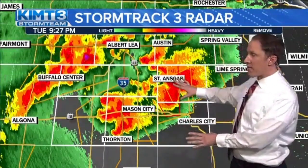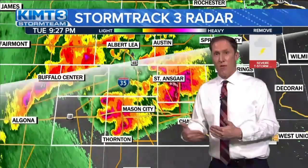Even if there's not a tornado warning in effect, if you have a severe thunderstorm warning — like Cerro Gordo County and areas to the west of Albert Lee, Blue Earth, even Buffalo Center — these are still dangerous thunderstorms that can produce very large hail up to quarter or golf ball size, and winds in excess of 60 or even 70 miles per hour. Those are almost tornadic-type winds. We had that happen in Norris Springs with a report of a 72 mile per hour gust from the fire department.